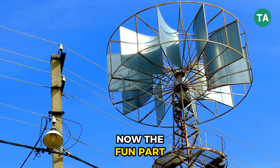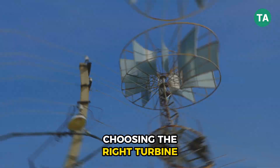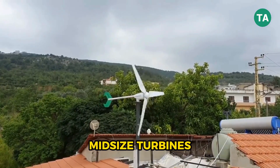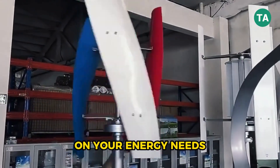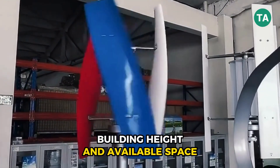Now the fun part: choosing the right turbine. For commercial properties, mid-sized turbines ranging from 20 kilowatts to 100 kilowatts are common. Your choice will depend on your energy needs, building height, and available space.